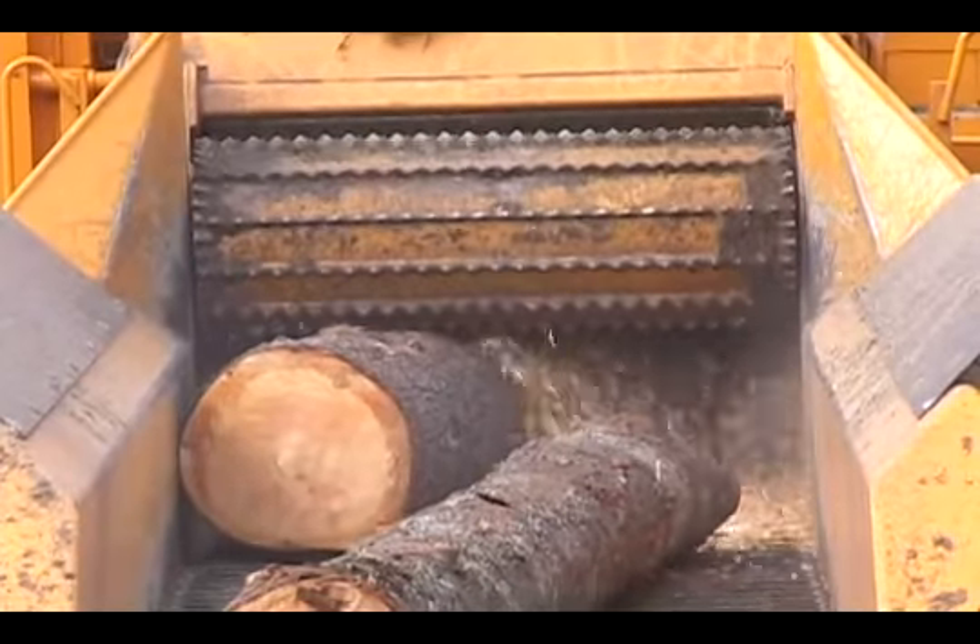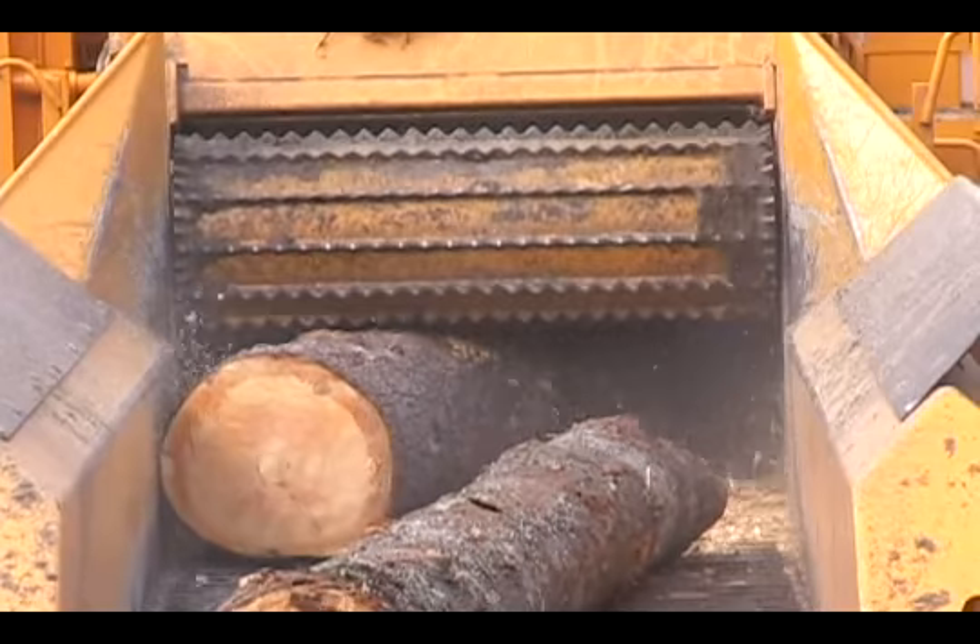With the Cutter Mill, we offer a wide range of cutting, splitting, and grinding teeth.